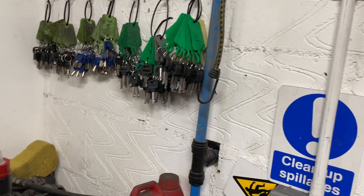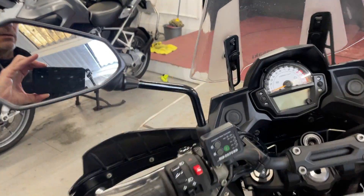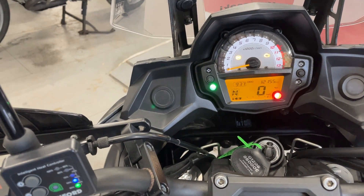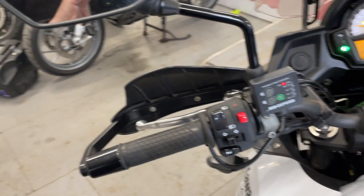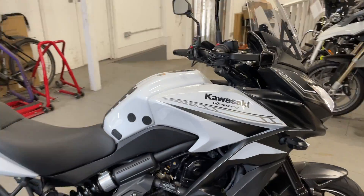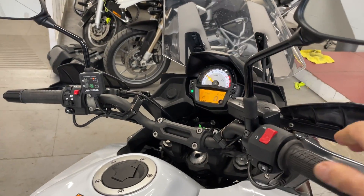There you go. NBS on it. 12,155 miles. Slap of the button — engine sounds brilliant. Pretty quiet. No rattling. It's nice and free-revving.